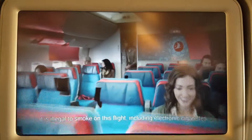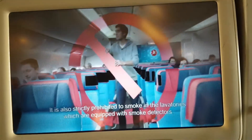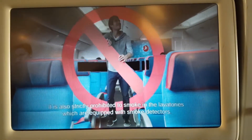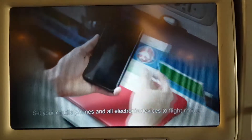It is illegal to smoke on this flight, including electronic cigarettes. It is also strictly forbidden to smoke in the lavatories, which are equipped with smoke detectors.